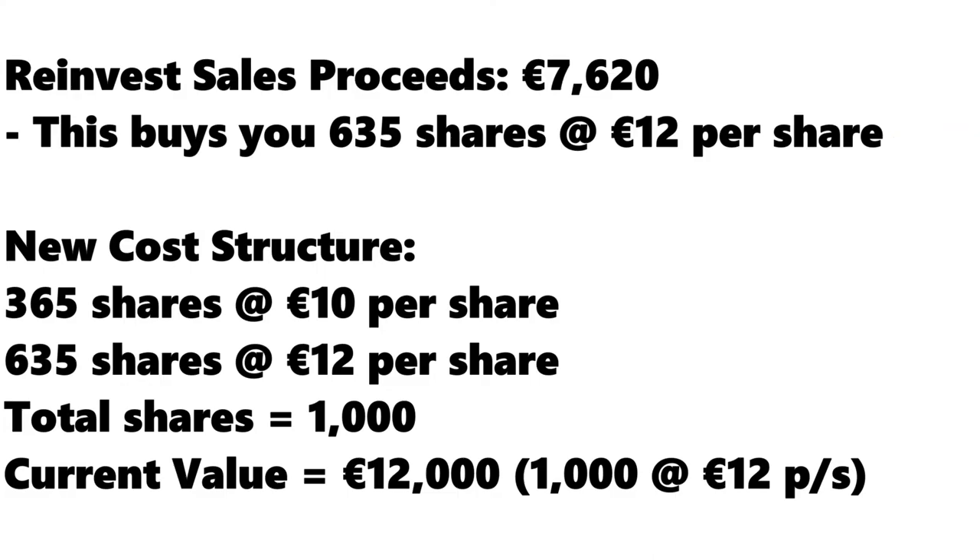At the point of sale, we owned 1,000 shares originally bought for €10 per share, with a market value of €12,000. After the sale and subsequent reinvestment, we now own 365 shares at a cost of €10 per share and 635 shares at a cost of €12 per share — we still own 1,000 shares and the market value of our investment is still €12,000. We just have a higher cost basis on paper. In the future, when we sell our shares, we'll have a smaller taxable realized gain compared to what we would have had without availing of the annual CGT exemption to increase our cost basis for free. So by reinvesting the sales proceeds, the benefit of this strategy presents itself in the form of a lower CGT liability in the future.